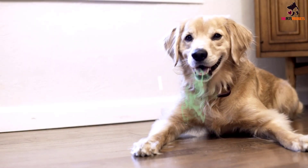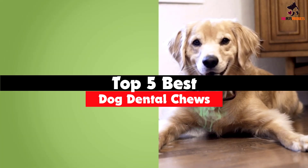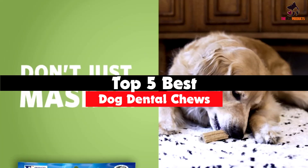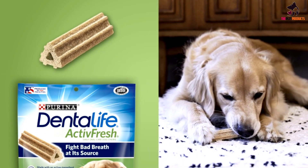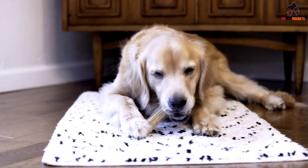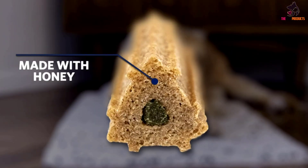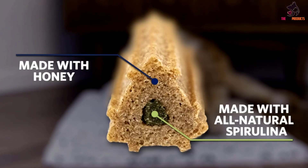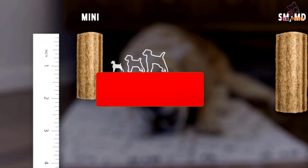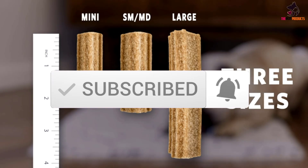Hey guys, in this video we're going to be checking out the top 5 best dog dental chews that are available on the market for their true quality. I made this list based on my personal opinion and hours of research, and have listed them based on popularity, quality, price, durability, user opinions and more. If you want to see more information and the updated price, you can check out the description below, and also make sure to subscribe for more reviews. Let's get started with the video.